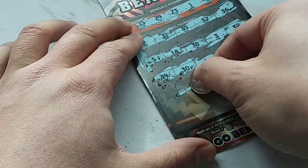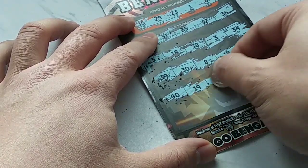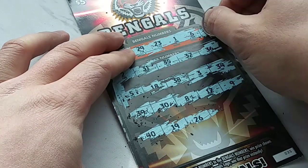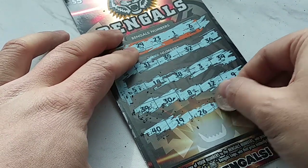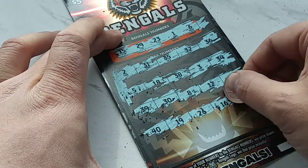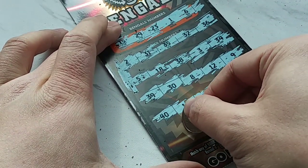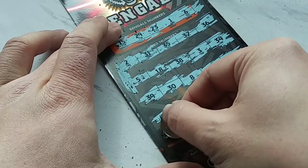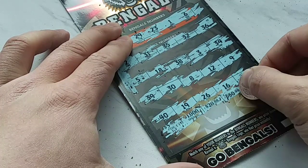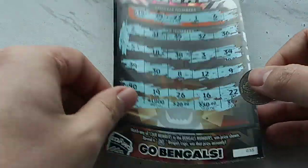Next one, see if we can find it. 40, 19, 26, 26, 16 — another one off — and a 22. Nothing there. Let's see if we have any more numbers to scratch. Well, that's not a winner.